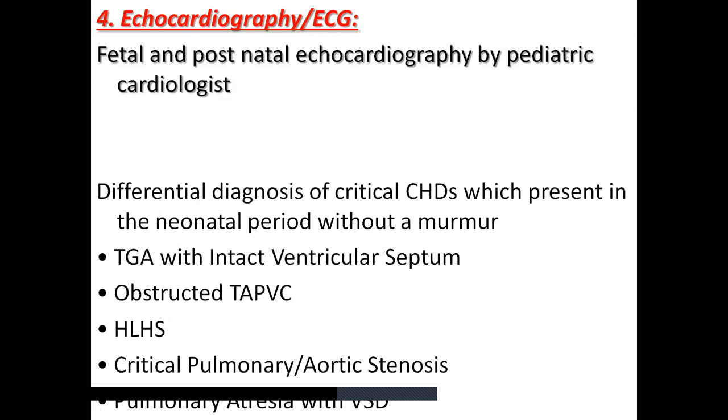Fetal and postnatal echocardiography are very important when dealing with critical congenital heart disease. Common differentials of CCHD in the neonatal period without a murmur are TGA with intact ventricular septum — requiring emergency balloon atrial septostomy, ductal flow assessment, and prostaglandin infusion — obstructed TAPVC, HLHS, critical pulmonic stenosis, and pulmonary atresia with ASD.